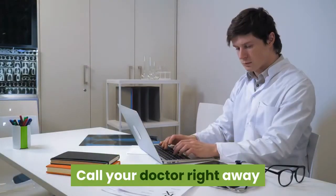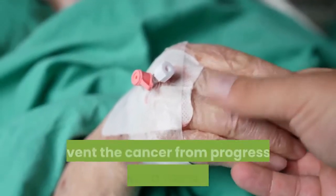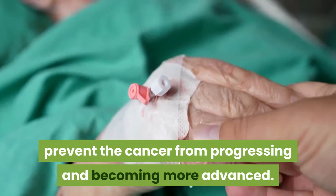Call your doctor right away if you're having symptoms of vulvar cancer. Early detection and treatment may help prevent the cancer from progressing and becoming more advanced.